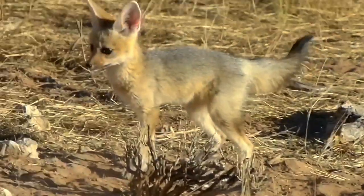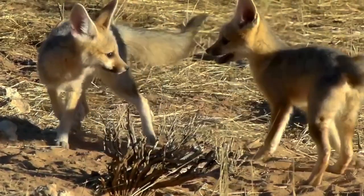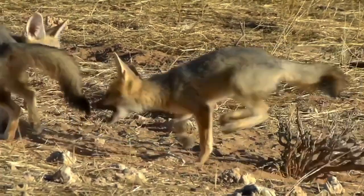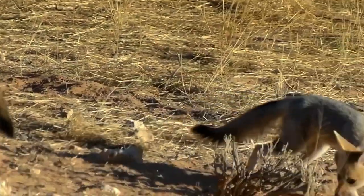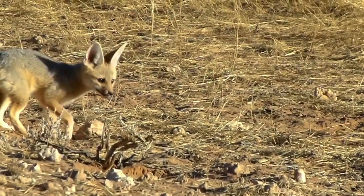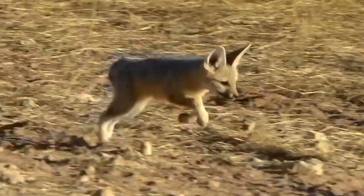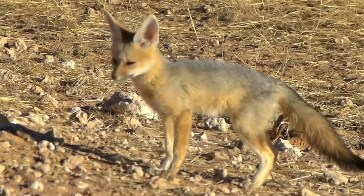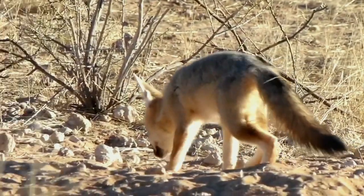The cape fox, also known as the silver fox or comma fox, is a small canid native to South Africa, Namibia, Botswana, and other southern regions of the African continent. The cape fox is found in a wide range of habitats, from open savannas and grasslands to semi-deserts.